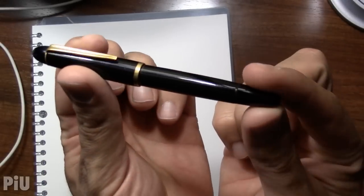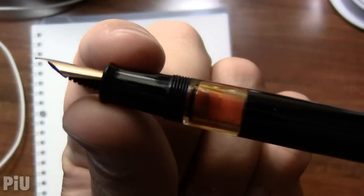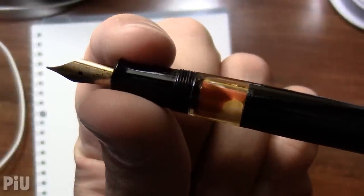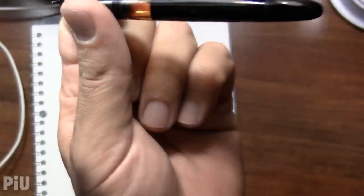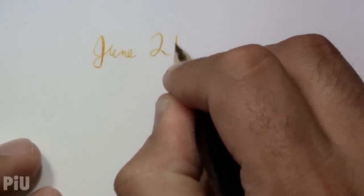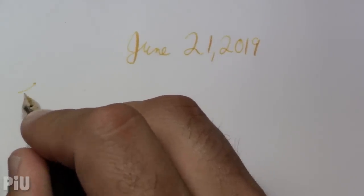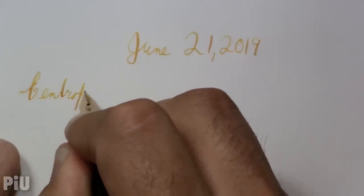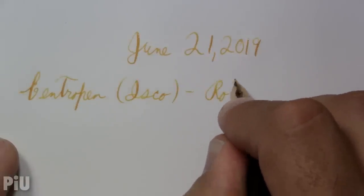So this week you saw the CentroPen — air quotes — Isco, because I don't know what it is. Somebody mentioned in the comments, what about the numbers around the ink window? I saw none, I see some scratches there — those are definitely scratches, that's it. I see no numbers. So the CentroPen Isco, so named because of the Isco nib — I don't actually know its real name, I don't even know if it's actually a CentroPen. The ink is Rohrer and Klingner Helianthus.